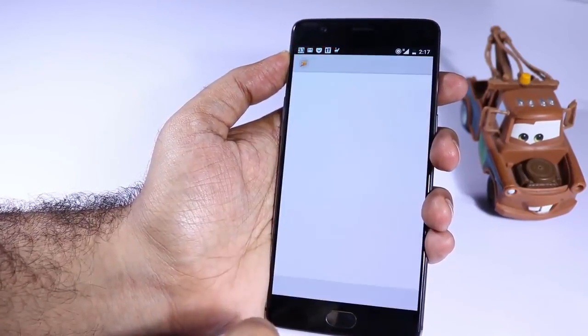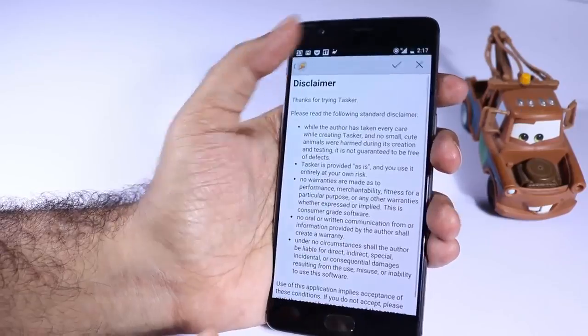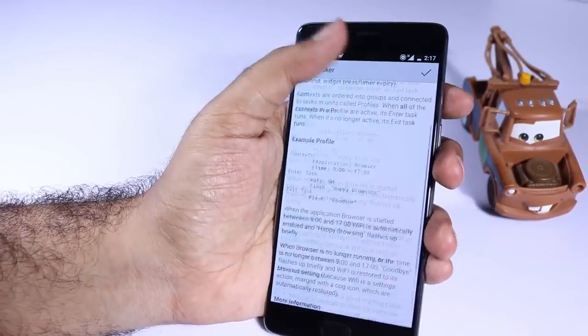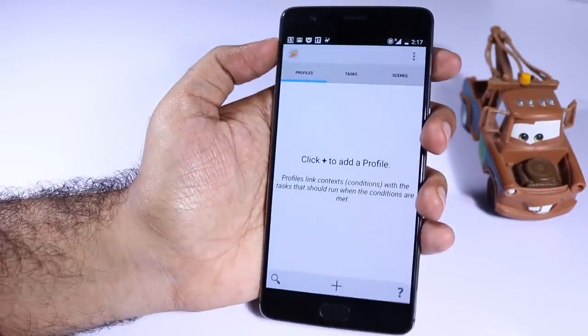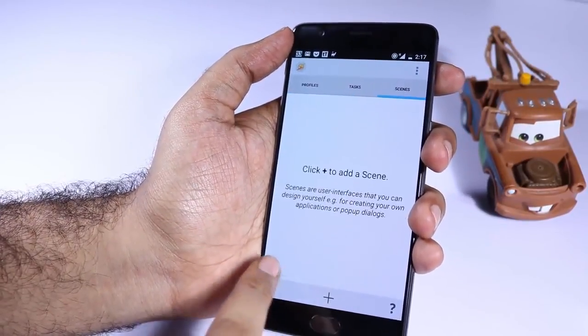Next we have Tasker. If you want to do a lot of cool automation tasks like automatically enabling power saver mode or changing brightness levels based on time and location, you can use Tasker for all those cool automation tasks.